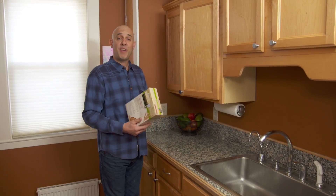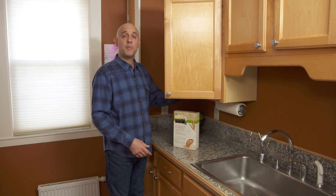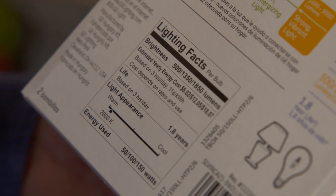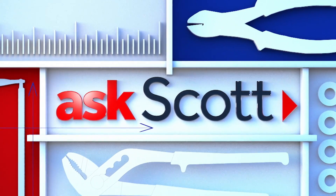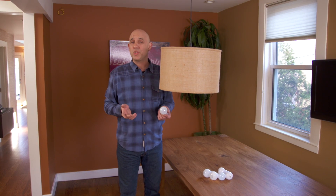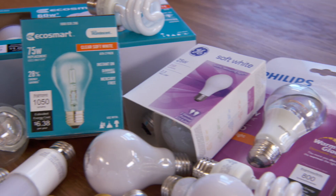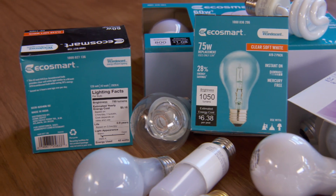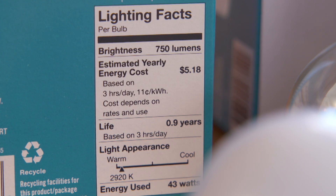You've probably checked the nutrition facts label on your cereal box, but when was the last time you checked the label on your light bulbs? Not long ago, all home lighting was incandescent and bulbs were cheap, so buying a new one didn't take much thought. But now with so many choices at many different costs, it makes sense to look for this label when buying new lights.